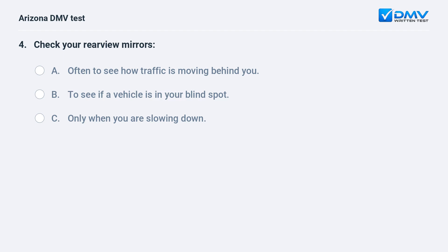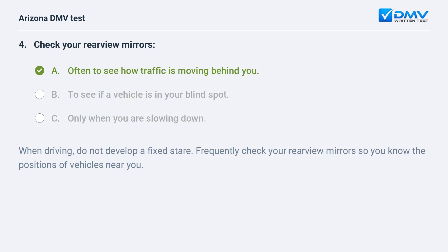Check your rearview mirrors: A. Often to see how traffic is moving behind you. B. To see if a vehicle is in your blind spot. C. Only when you are slowing down. The correct answer is A: Often to see how traffic is moving behind you. When driving, do not develop a fixed stare. Frequently check your rearview mirrors so you know the positions of vehicles near you.